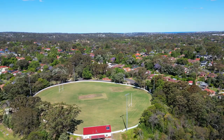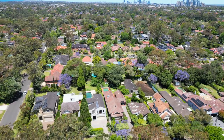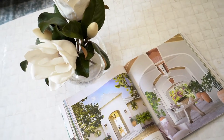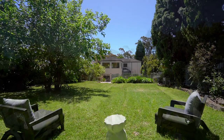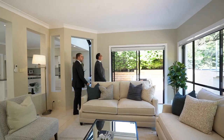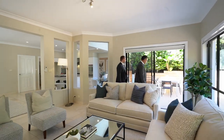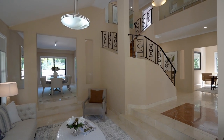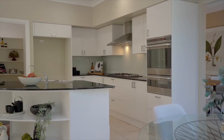In a sought after leafy neighbourhood on Linfield's east side, this tightly held residence occupies a block of just under 1,000 square metres, complete with sweeping lawns, pool and room for a garden studio. Spacious design with high ceilings and ample natural light, flexibility of multiple living areas, island kitchen and walk-in pantry.